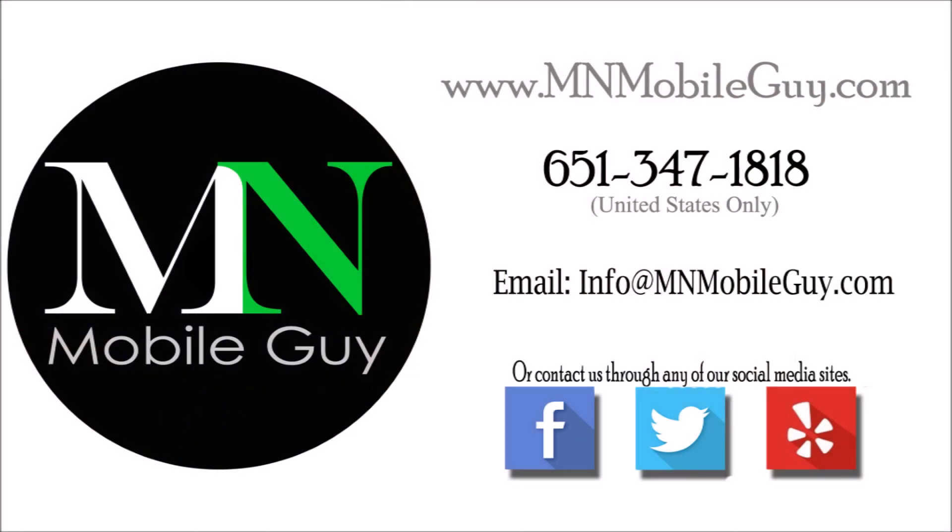Y para todos ustedes hispanohablantes, nosotros también hablamos español, así que ustedes también nos pueden contactar sin duda. Thanks so much for watching everyone and have a great rest of your day.